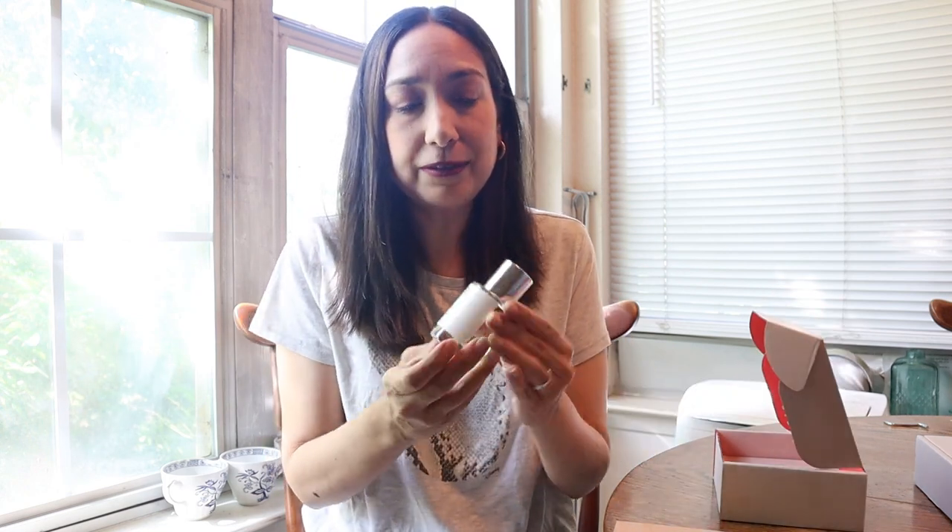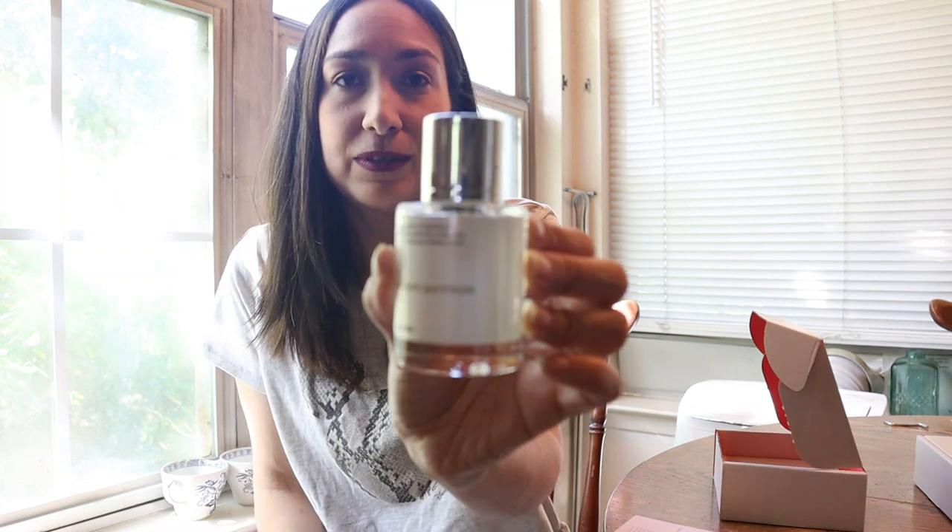I'm going to share with you the two scents they kindly sent me. They come in their box — I want to do a close-up so you can see. First, I ordered the Amber Saffron that reproduces the Baccarat Rouge 540, which is so popular right now.